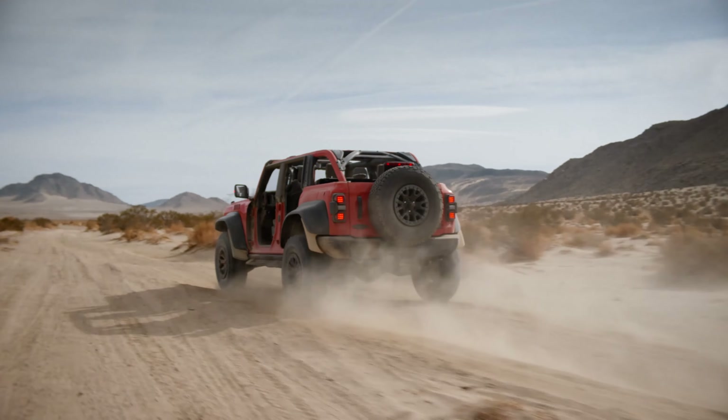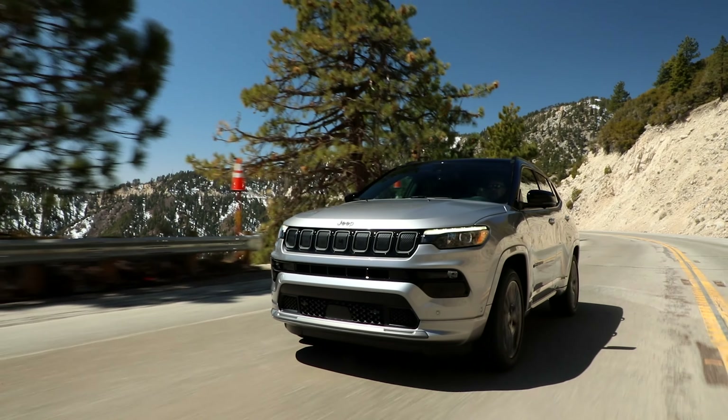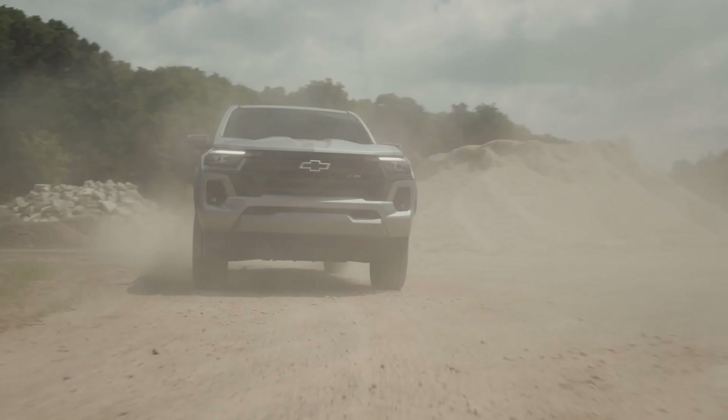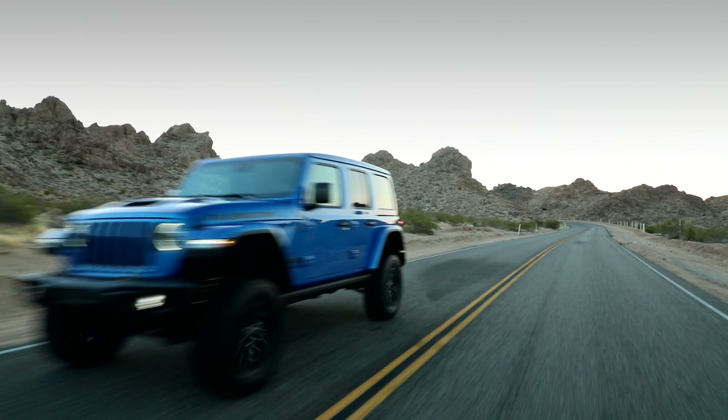All-terrain tires are designed to be capable both on and off-road, with much more off-road toughness than highway tires. The driver should expect to sacrifice some comfort and paved road traction to get it.